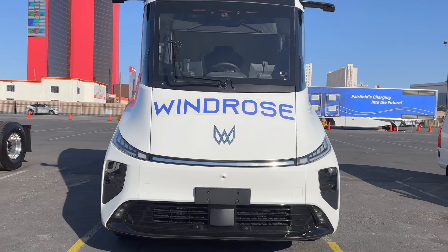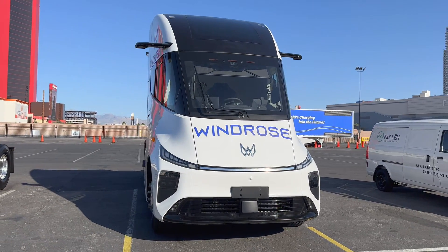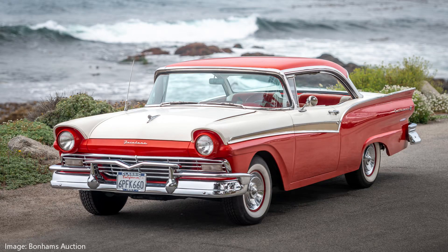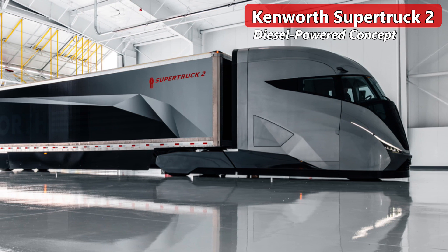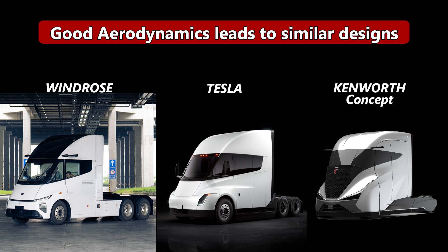Now, let's address the elephant in the room: Windrose looks like the Tesla Semi. We've heard this complaint before — Chinese manufacturers copying Western designs. But you can also argue that EVs are gravitating towards a similar design to improve aerodynamics. The wind doesn't give style points; it rewards vehicles for a sleek design.